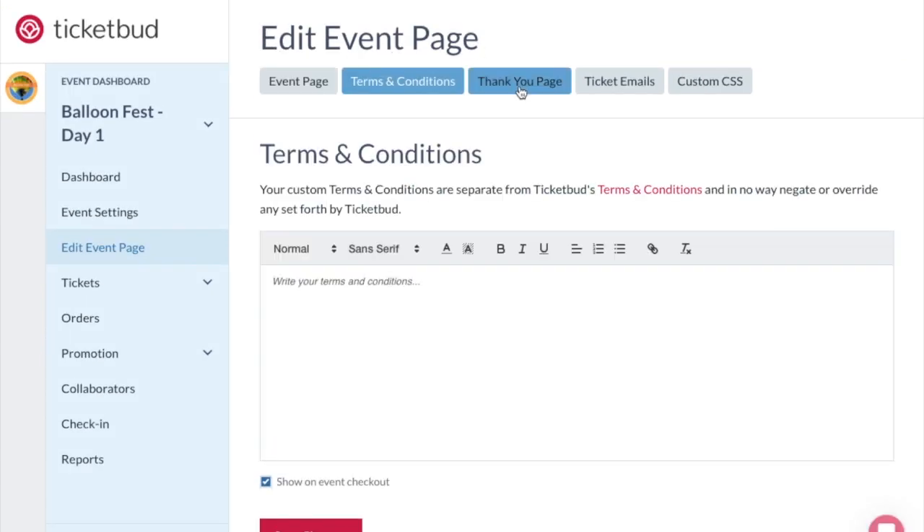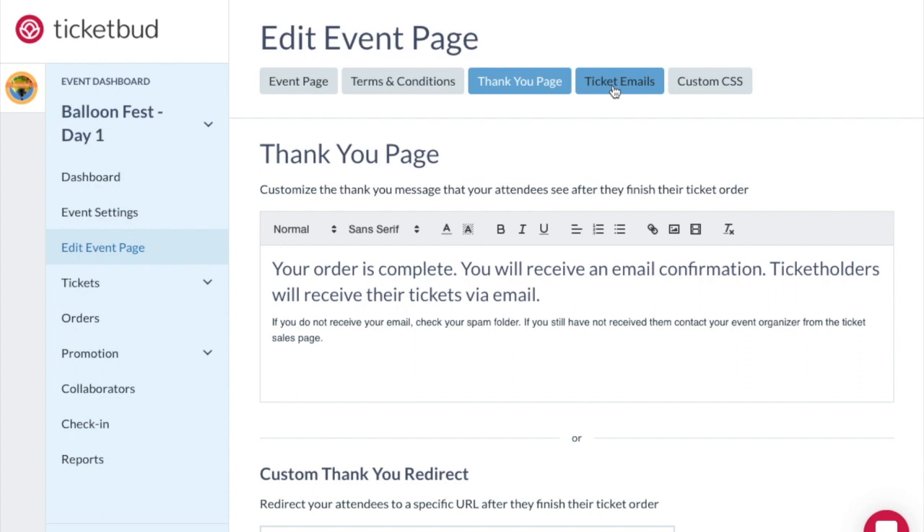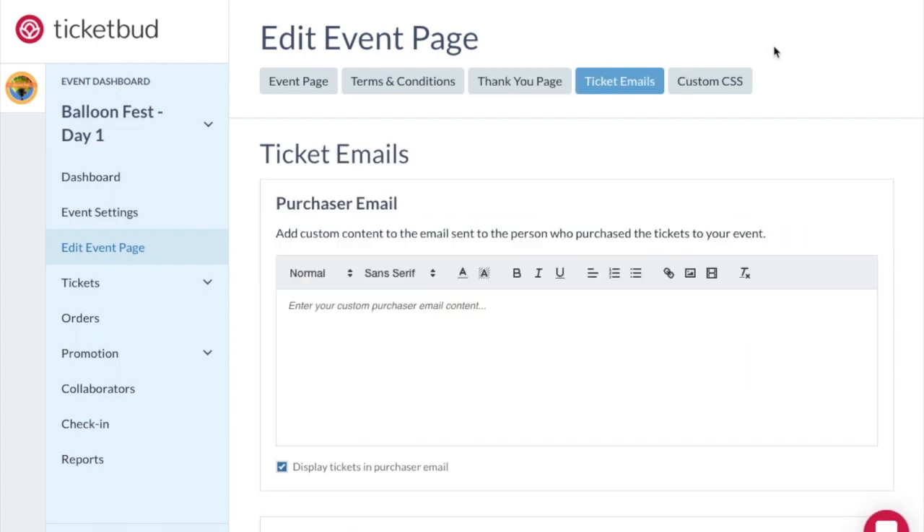Add terms and conditions, add information for a thank you page, and customise the email that goes out to ticket buyers with their ticket.